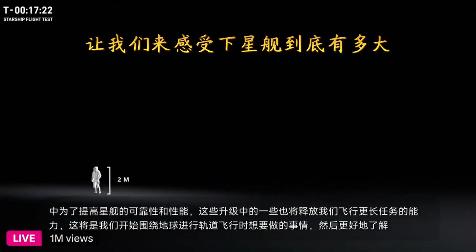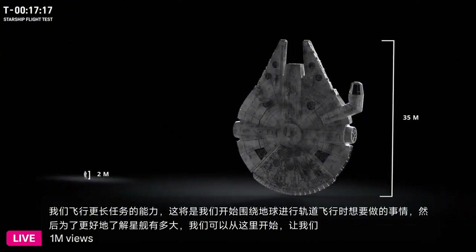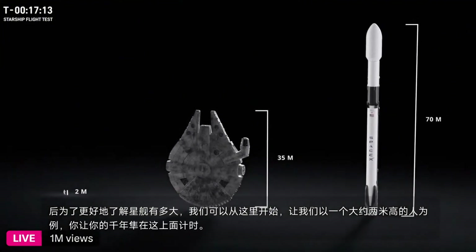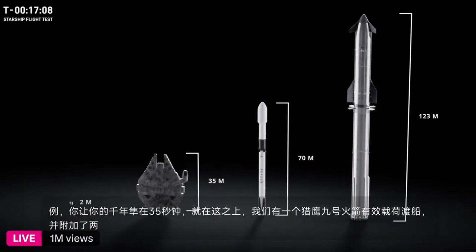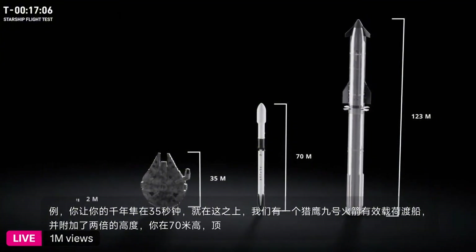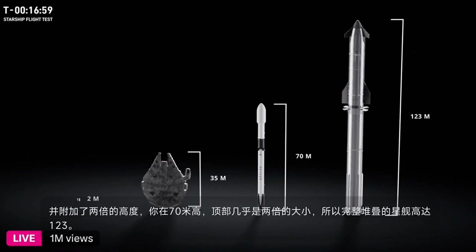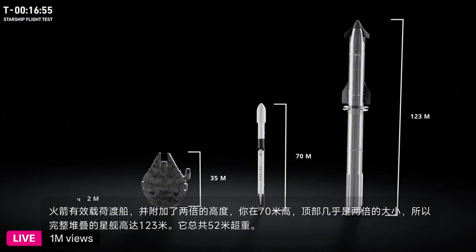How big is Starship? Let's start with a person about two meters tall. Towering over that, you've got the Millennium Falcon clocking in at 35 meters. Just above that, we've got a Falcon 9 rocket at around 70 meters. And then topping it all off, nearly twice the size — a fully stacked Starship, up to 123 meters. The ship is 52 meters and the Super Heavy Booster is 71 meters. What's super fun is we're going to make ship and booster even taller in the future.